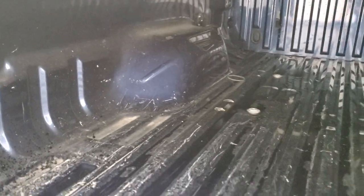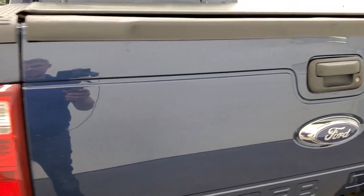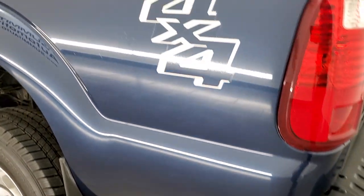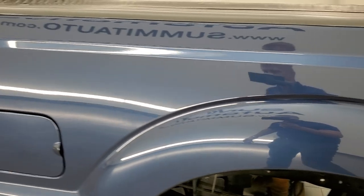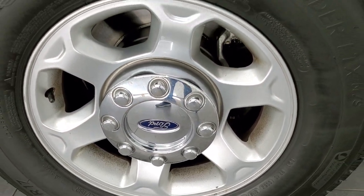This one comes with a Truxedo soft roll-up tonneau cover — I didn't see any rips or tears on that. The bed does have a little bit of light duty usage but for the most part pretty nice back here, and that tailgate shuts nice and solidly. As you go down the driver's side, just as clean as that passenger side — driver's side box looks really good. And for full disclosure, this back rim has no scuffs or scrapes on that.